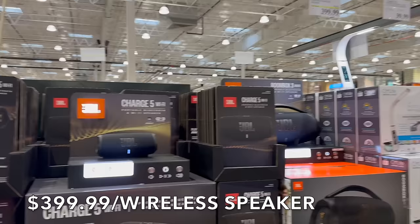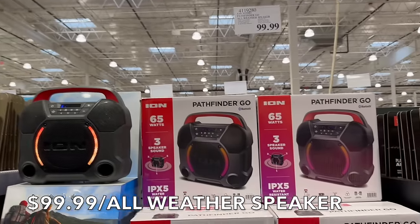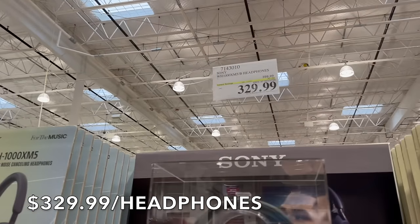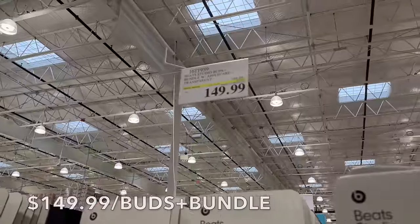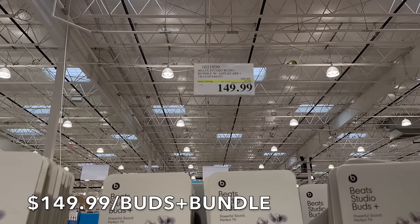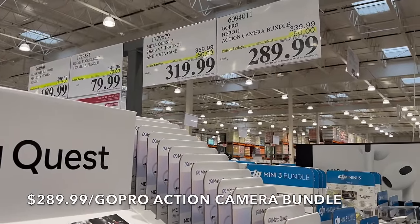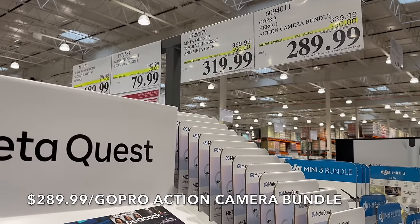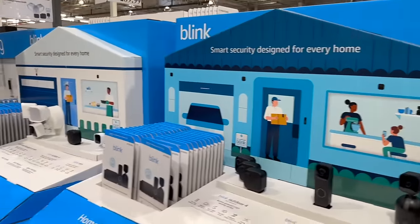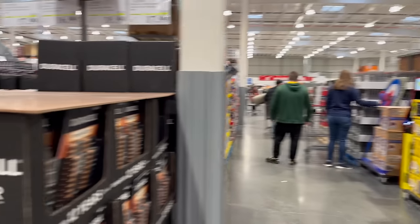They have portable wireless speakers on sale, the Beats for $2.99 — looks like an all-weather speaker. Sony headphones are $329 with $70 off. The Beat Studio Buds bundle with AppleCare are $149, $20 off until the 10th. The GoPro is $50 off until the 24th, and the Meta Quest 2 is $50 off until the 9th. Camera systems are on sale too — Costco is really trying to help everyone get ready for Christmas.